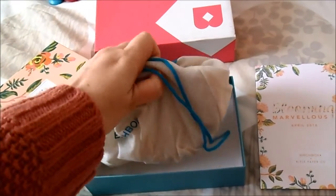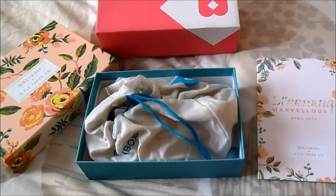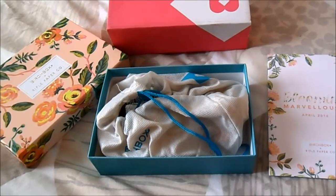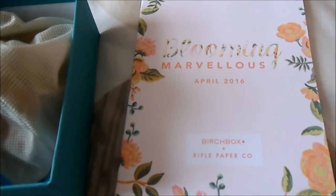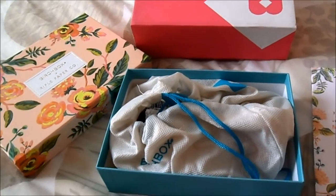In terms of content, I still don't know what's inside. It's a little bit light, not a lot of stuff, but we will see what is hidden inside this bag. The theme of the month is Blooming Marvelous, which is great because it's April, it's blooming everywhere, and it fits the design of my box.